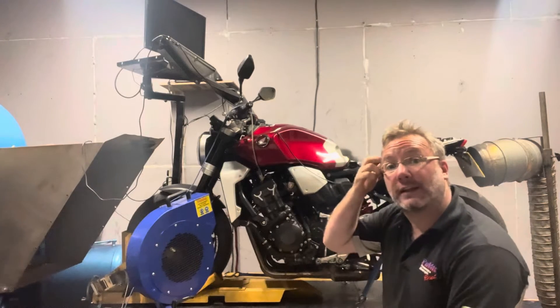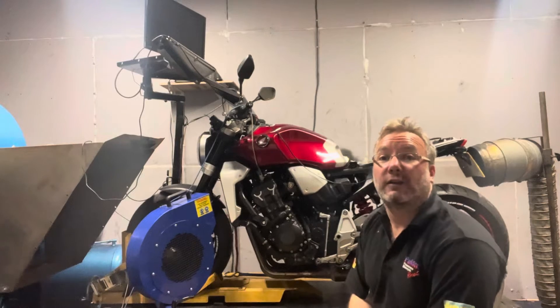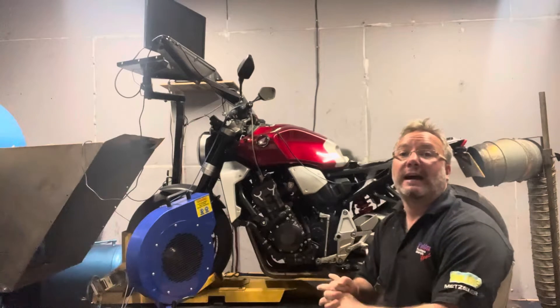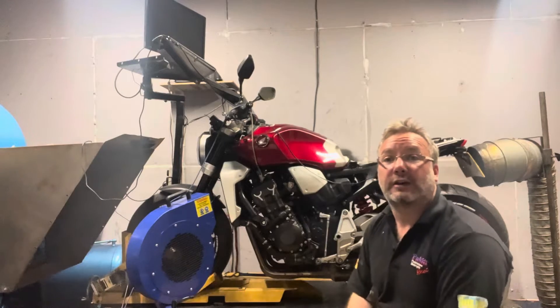So let's have a little look at the bike running in action. We'll do some pulls for the video, just because everyone likes to hear these things on full song. And then we'll come back, have a little discussion about some of the other things that we've done on it, and also take a look at the dyno charts.